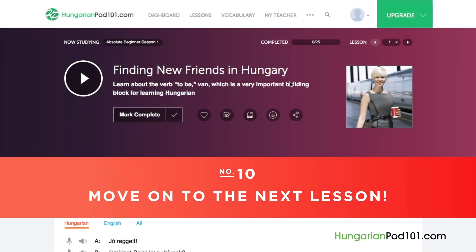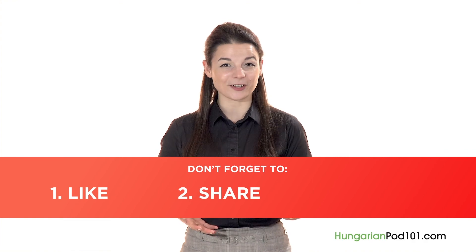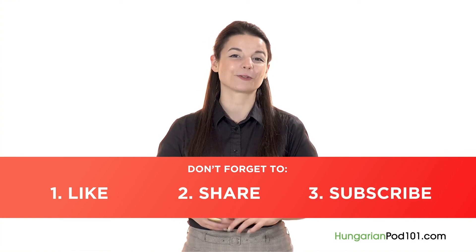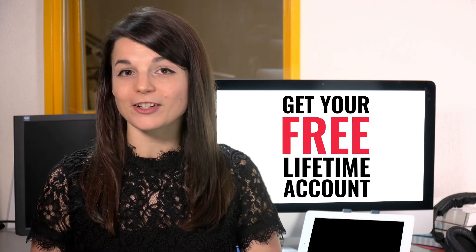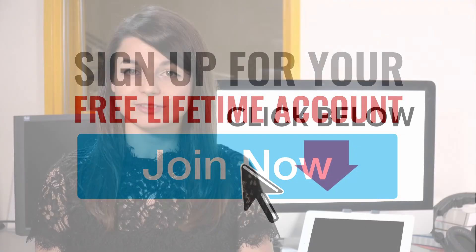If you enjoyed these tips, hit the like button, share it with anyone who's trying to learn Hungarian, and subscribe to our channel. We release new videos every week. You can sign up to HungarianPod101.com by clicking on the link in the description — sign up takes less than 30 seconds and it's free. Want to speed up your language learning? Take your very first lesson with us — you'll start speaking in minutes and master real conversations. Sign up for your free lifetime account by clicking the link in the description.